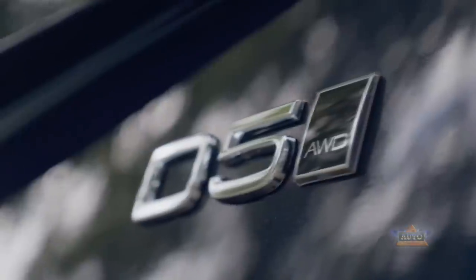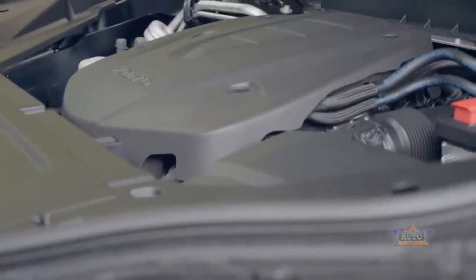By far the best seller among the three available engines will be the D5 diesel. Volvo expects it will achieve up to 85% of all XC90 sales.